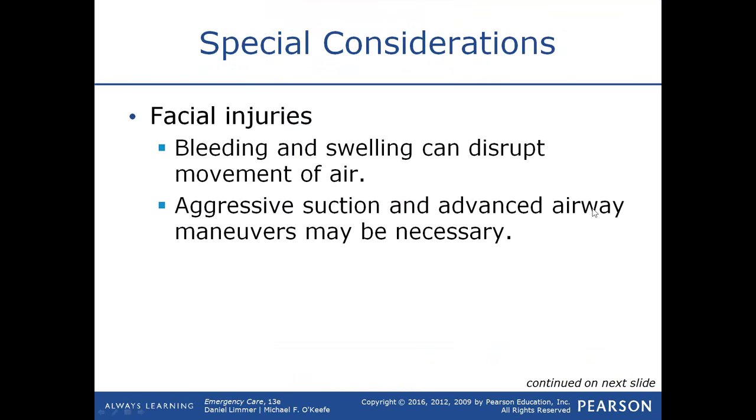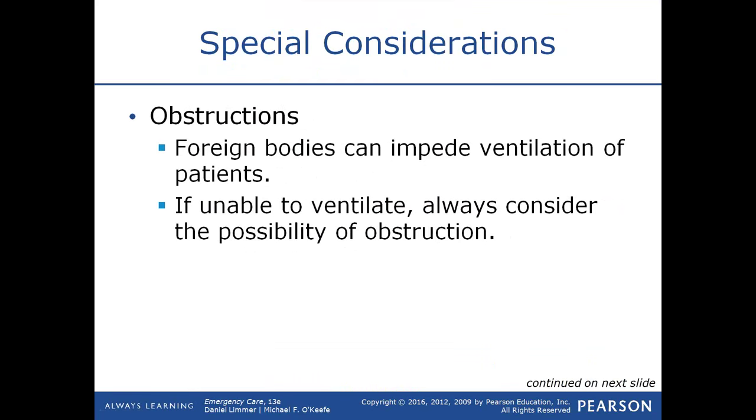Some special considerations: facial injuries with bleeding and swelling can obstruct the airway and disrupt air movement. You may need to suction aggressively and may have to use an OPA or NPA to help get oxygen into the lungs. You may also need to use a head-tilt chin-lift, jaw thrust, or call ALS for more advanced measures.